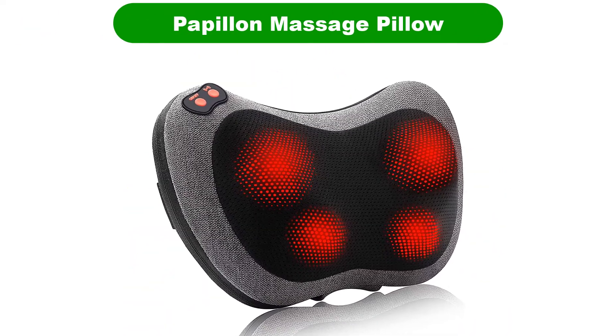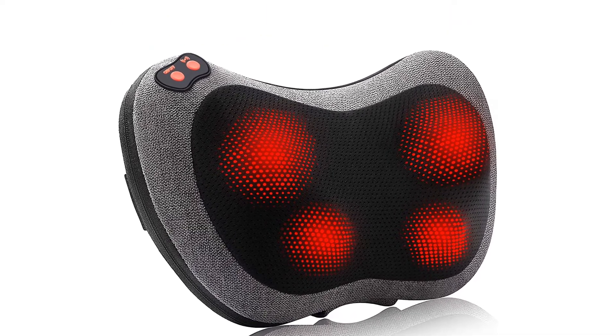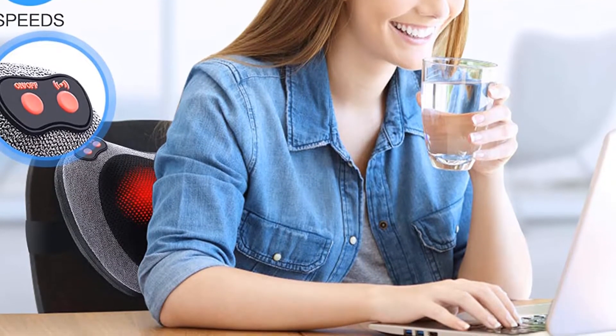Number 1. Our best pick for the money is the Papillon Massage Pillow. Now bid farewell to sore and tired muscles in a jiffy. This massager with 4 powerful 3D massage nodes helps activate pressure points to relieve pain.